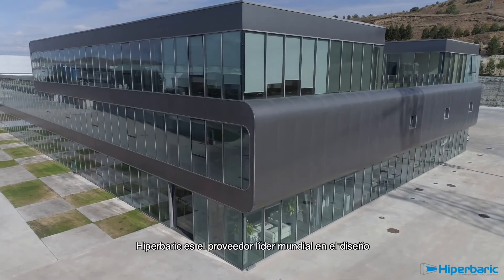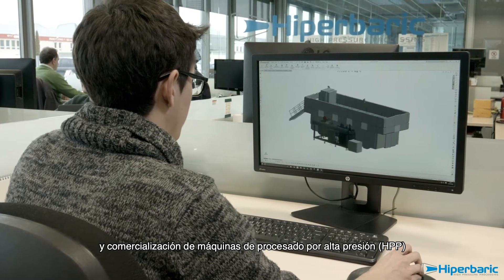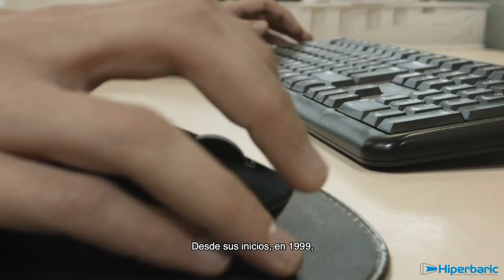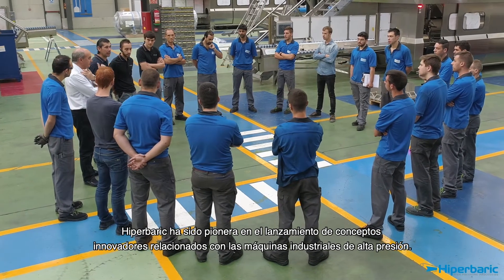Hyperbaric is the world's leading company designing, manufacturing and marketing high-pressure processing machines. From its very beginning in 1999, Hyperbaric has been a pioneer in launching innovative industrial high-pressure concepts and machines.